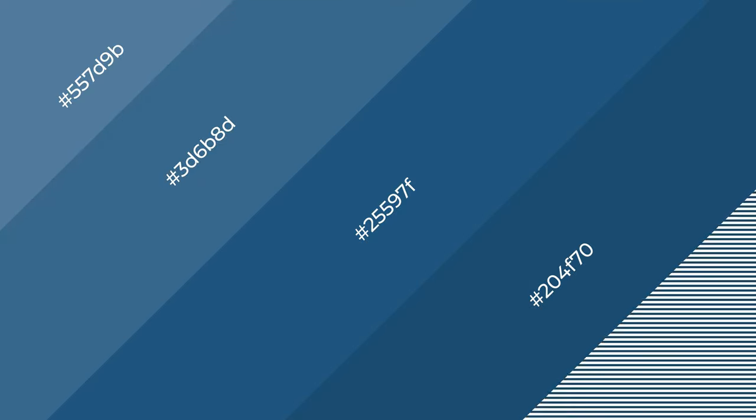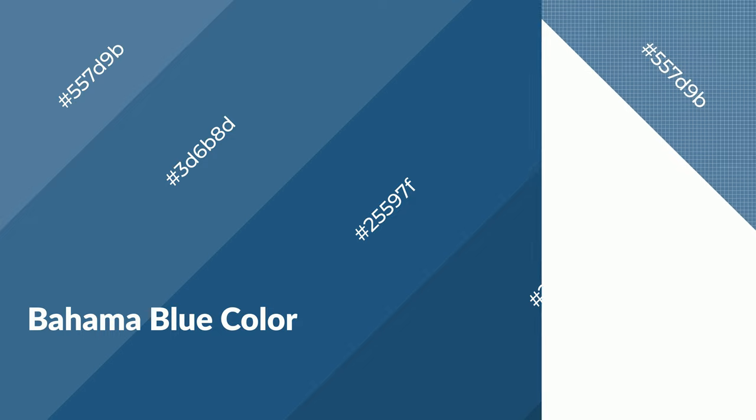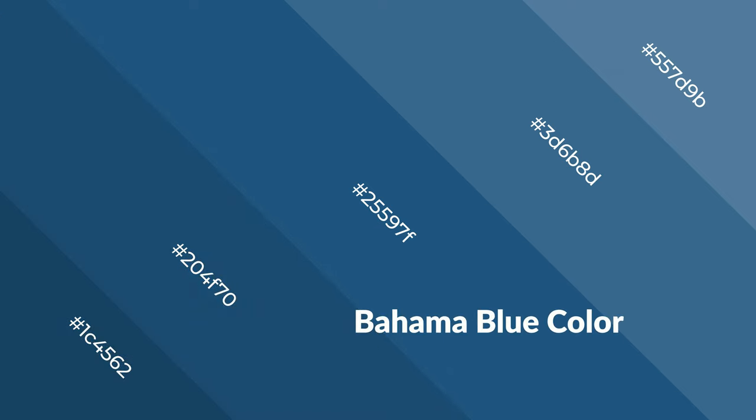Bahama Blue is a cool color and it emits calming, serene, soothing, refreshing, spacious, unwinding, peaceful, and relaxed emotions. Cool colors are like water, ice, sky, grass, soft, and snow. You can see them used in baby products.